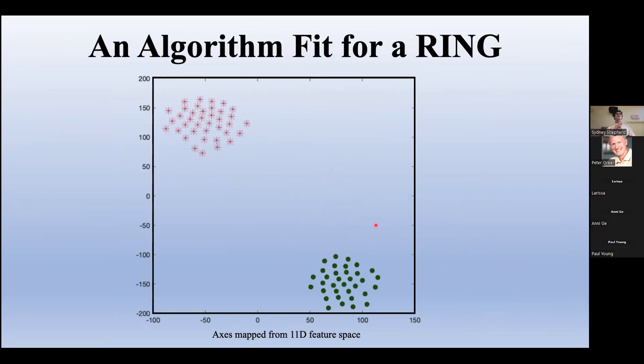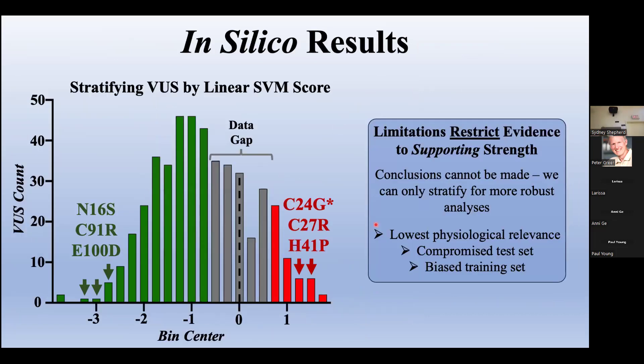We didn't necessarily expect perfect separation, but it wasn't unexpected when we saw it because the ring domain is very small, very compact, and highly conserved — so we expect big differences between pathogenic and benign variants. Most known pathogenic variants within the ring domain fall at those zinc coordinating residues, which are very obviously pathogenic. Other variants in the ring domain that fall away from those obvious residues haven't been classified, so our training set is mostly composed of those obvious zinc coordinating residue variants. For the VUS scores, variants may fall on the benign side of the decision threshold, but there are no known benign variants that score there, so we can't be sure those truly have benign character.